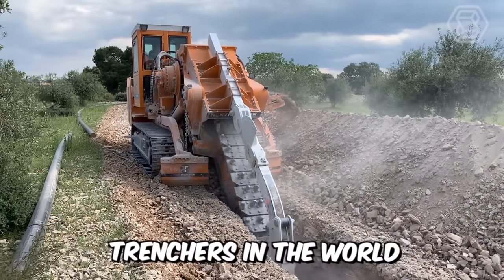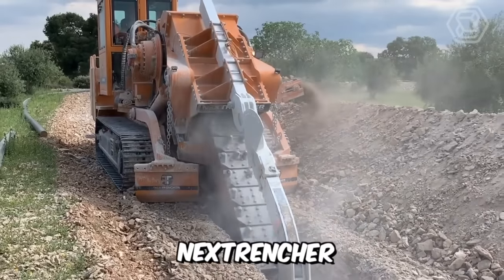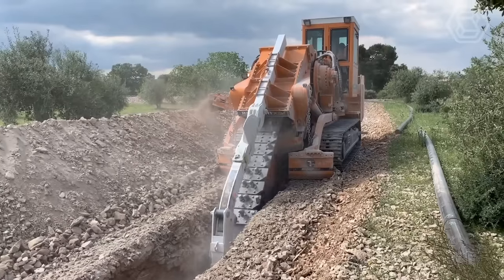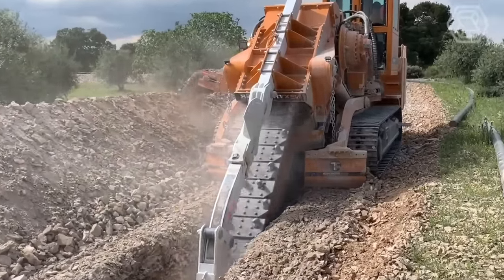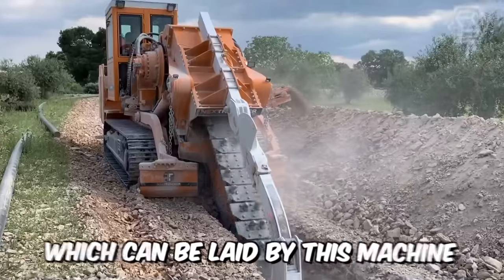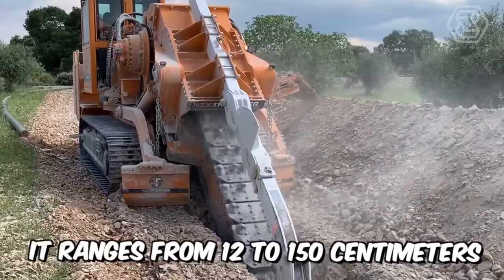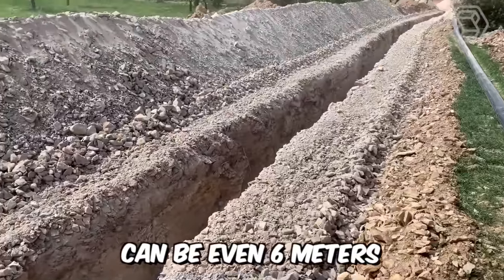One of the largest chain trenchers in the world is the famous Nex Trencher. It's designed for laying large diameter pipes and digging deep trenches, powered by an 800-horsepower diesel engine. The width of the trench it can lay ranges from 12 to 150 centimeters, and its depth can be up to 6 meters.